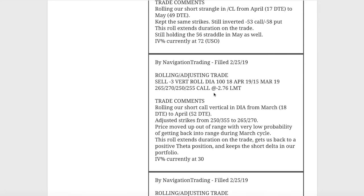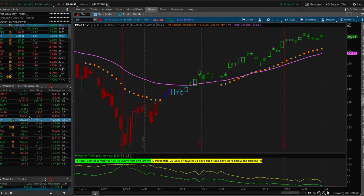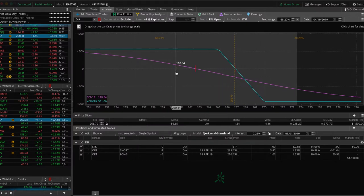Next trade was a rolling adjusting trade in DIA. We rolled our short call verticals from March to April and adjusted our strikes accordingly. We've just got that one short call vertical now in DIA — we cut the other one loose a couple of weeks ago. We can see a little bit of profit after that roll, but just hanging on to this for that short delta exposure.